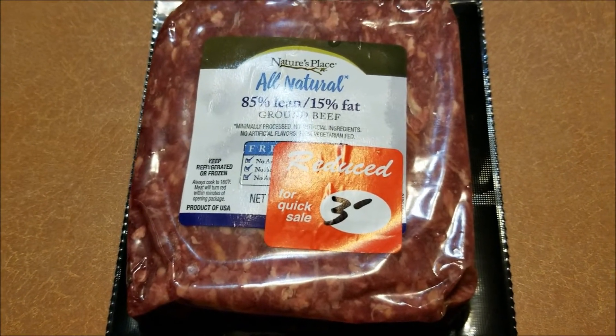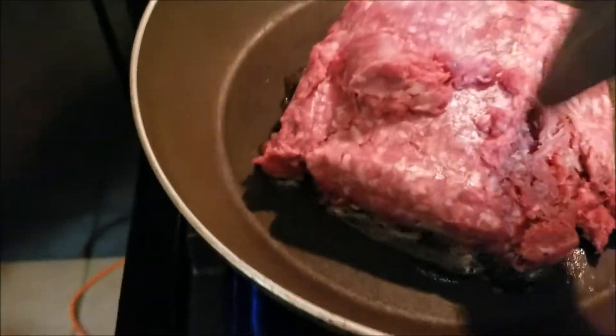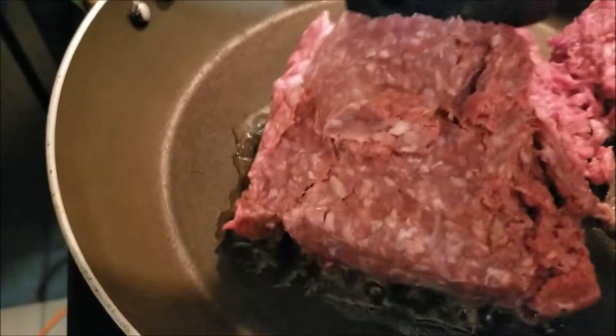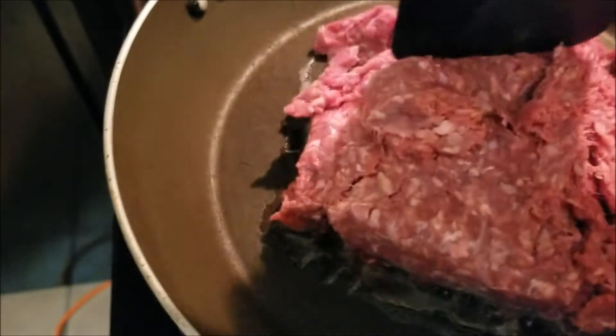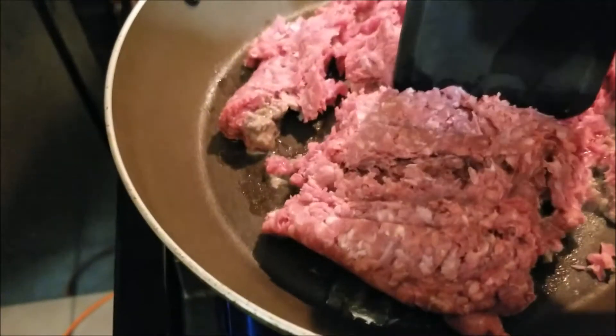I'm going to fry this up in the pan. I'm going to crumble it up and get it started cooking.